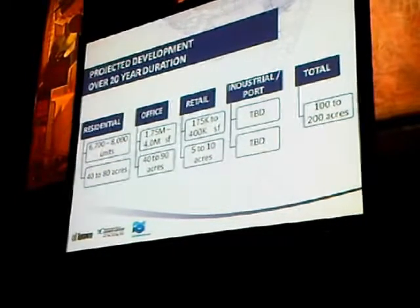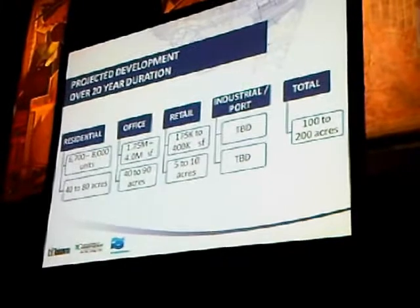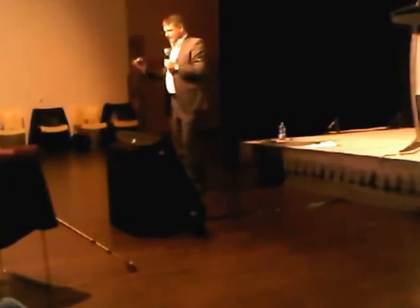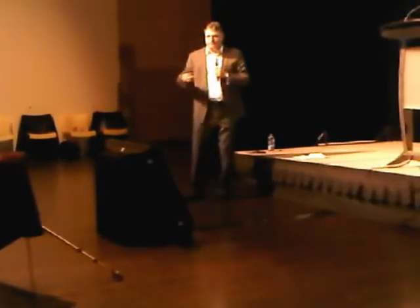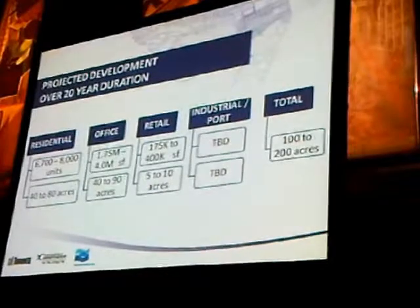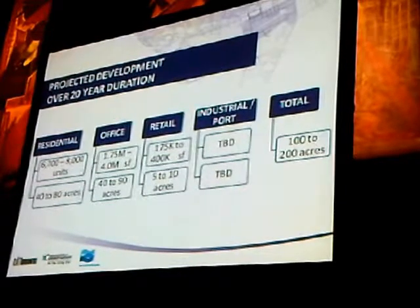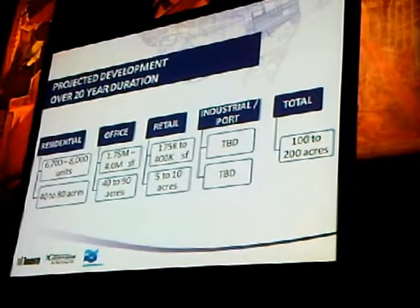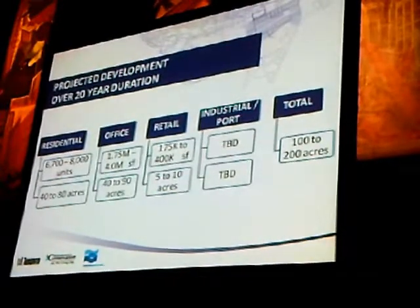For industrial and port users, our consultants say industrial and manufacturing is on the decline in Toronto with negative absorption overall. However, the Portlands is a special place with an industrial history and a lot of active industrial uses — Ashbridge's Bay, the Portlands Energy Centre, Canada Post — so industrial is not likely to decline in the Portlands in the near future; there may even be some expansions. In total, we see an opportunity to develop somewhere between 100 and 200 acres over the next 20 years, which is only 10 to 20 percent of the property.